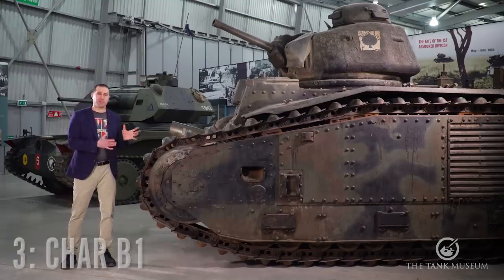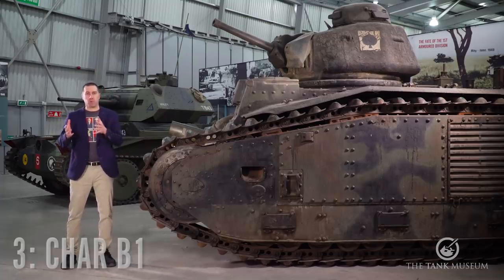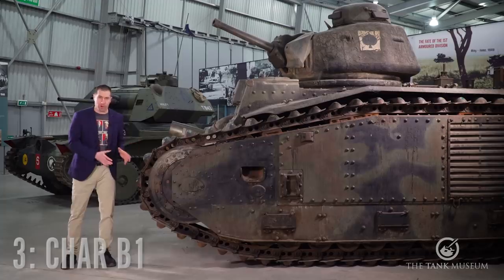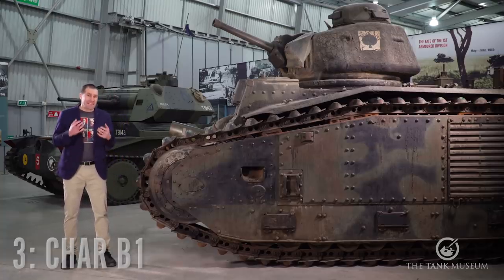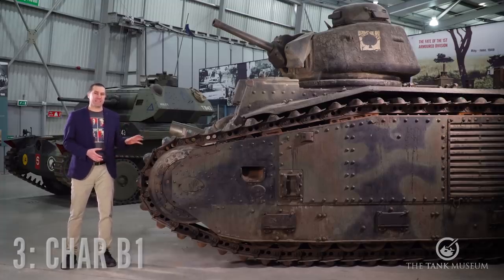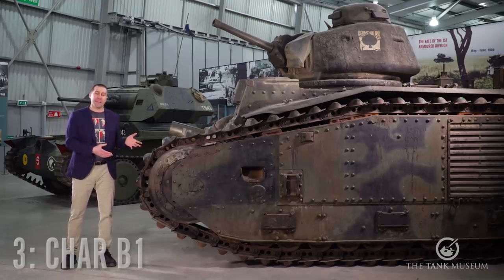This is my number 3 tank, the Char B1 of France. To me, this tank represents the tragedy of France's Pyrrhic victory in World War I. It served in World War II in 1940, but it was a tank designed for a different war. We often say in the English-speaking world that the British soldiers of World War I were lions led by donkeys — I think that equally applies to the Char B1 and its crews. In 1940, the crews of tanks like these fought as well as they could, but it was the tool that was the problem, and their leadership was simply not up to the task.